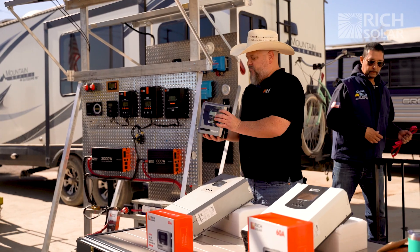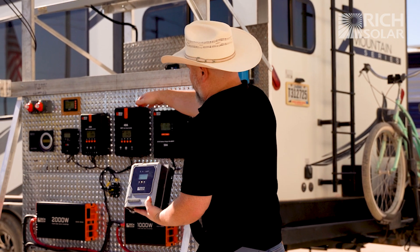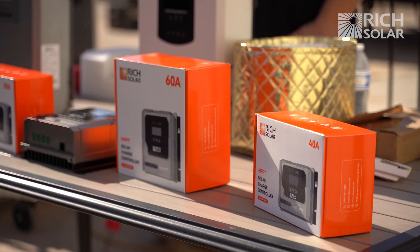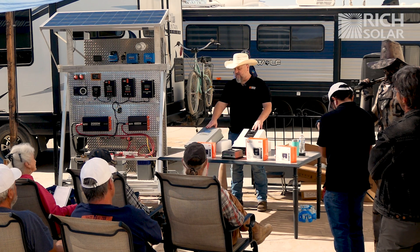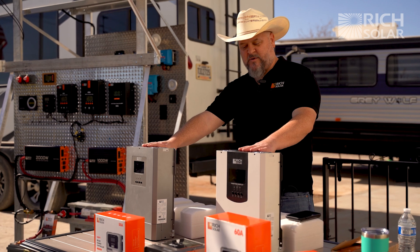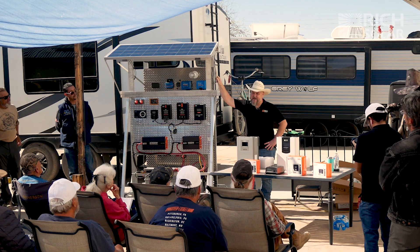Our new line of Bravo charge controllers — this is a 60 amp controller and here's our 40. You can see how much smaller, compact, and more powerful they're becoming. We've been hearing people wanting more modern conveniences, so we now have an inverter charger and an inverter with a pass-through. These two appliances will get you out of a lot of sticky situations, and I'm going to be here to answer any questions you might have.